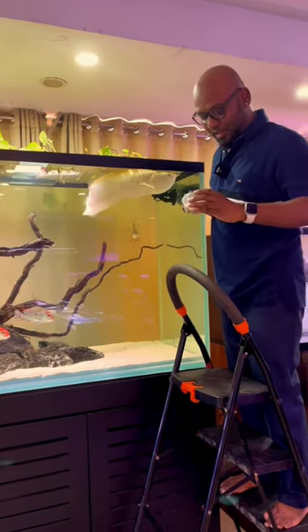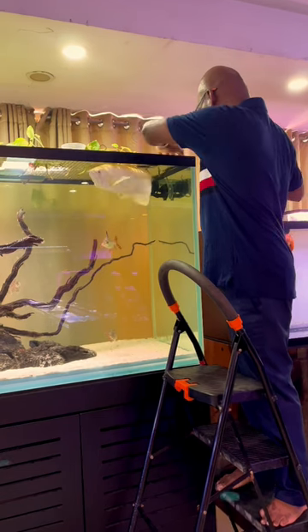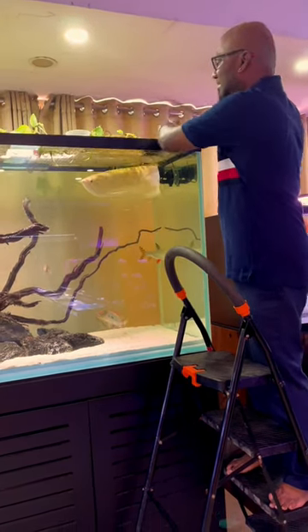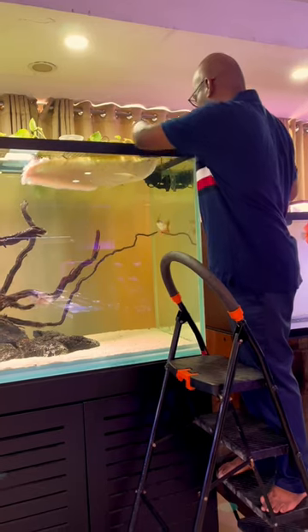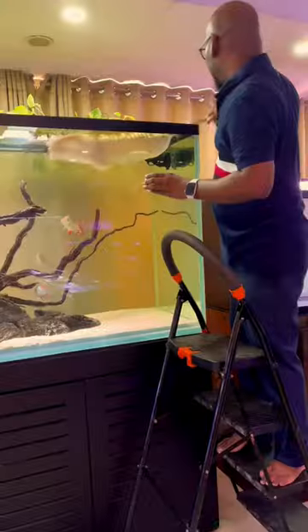Look at this! Max, come here! We are going to add our shop drawer — now we will add one piece. Max, come here! Oh my god, look at this!